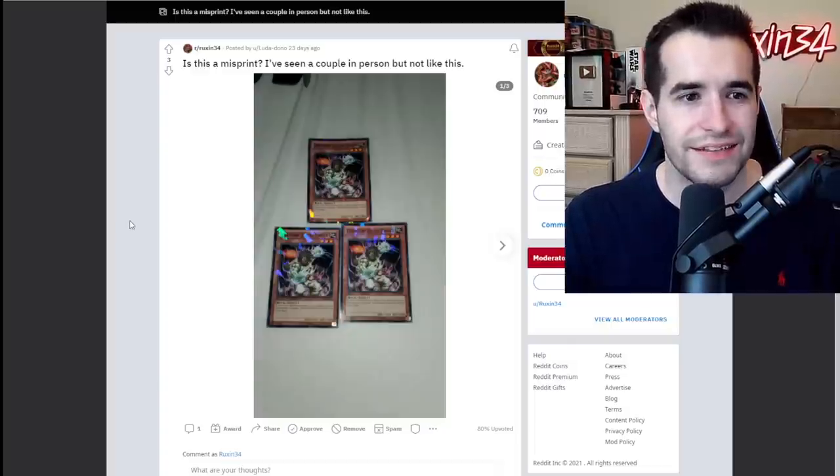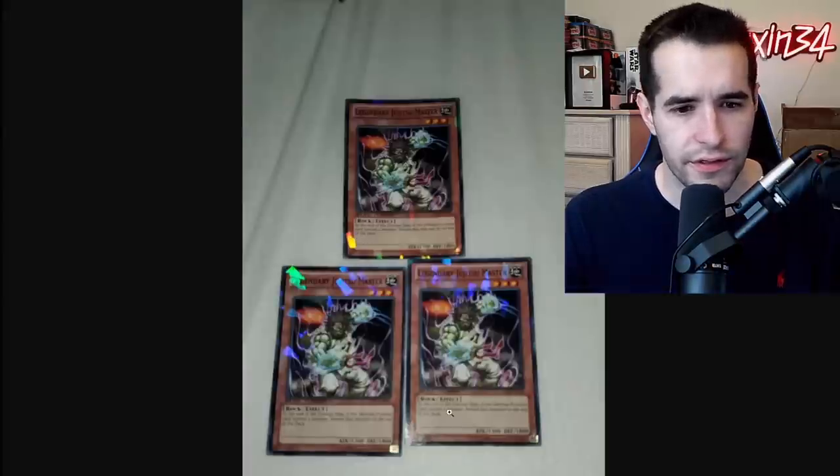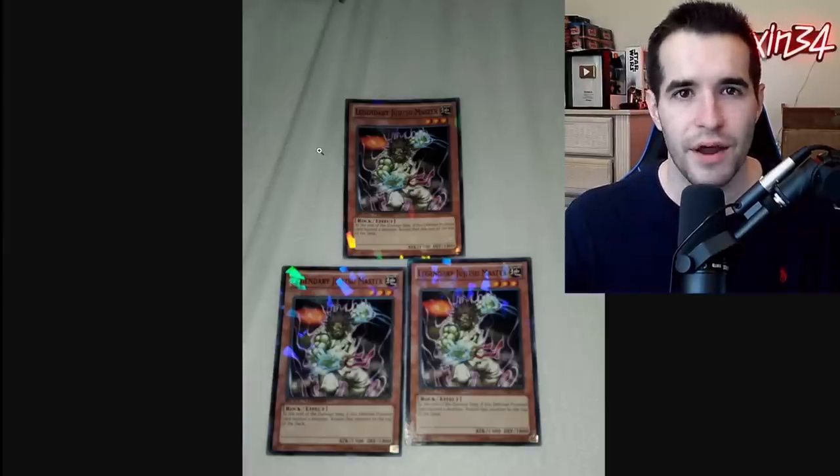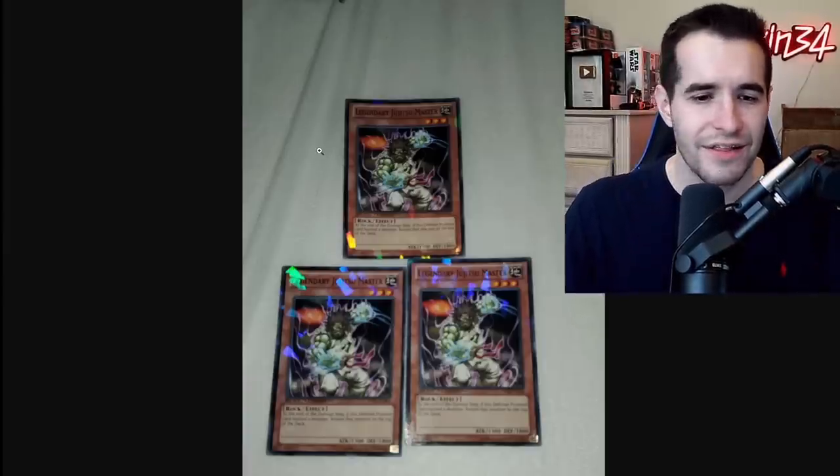Our final post for the Reddit today — is this a misprint? I've seen a couple in person but not like this. This looks like dual terminal. First of all, we need a clearer picture, guys — whenever you take your pic, make sure you can actually read all the words. But this looks like dual terminal, which is completely normal. It's not fake — they just came out of those games, like a slot machine basically. It's kind of weird, but yeah, it's real.